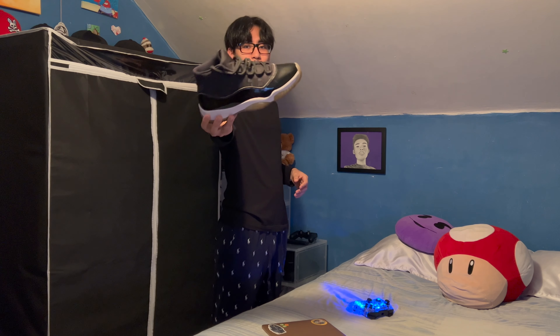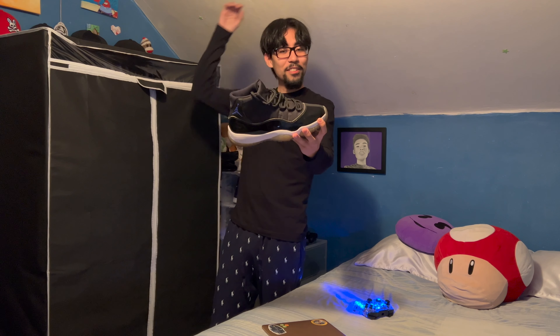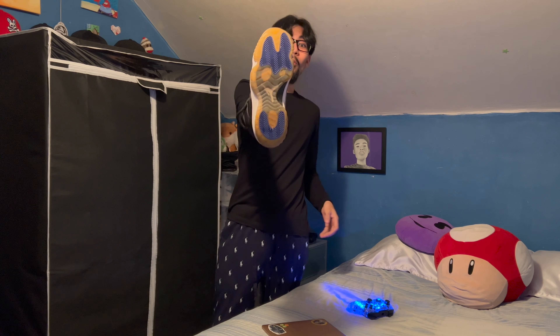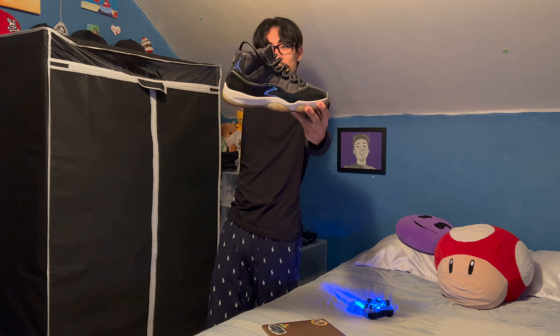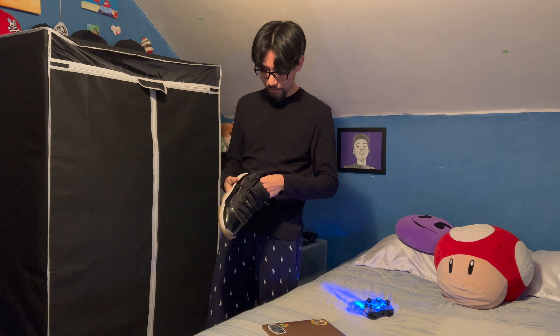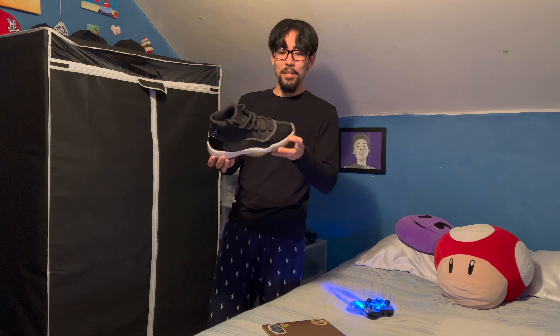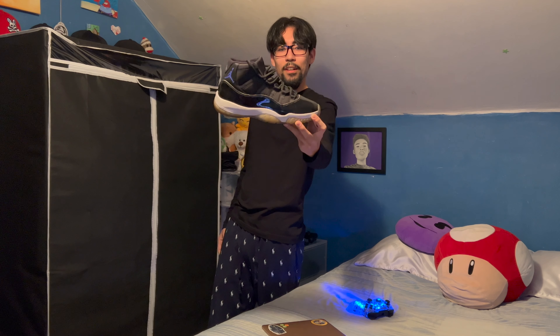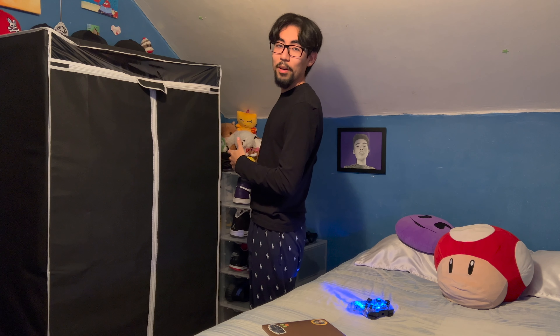Second pair — he also got me these for my birthday. These are more worn; you can see the bottom is kind of yellow. Space Jams — I remember everybody was going crazy for these and I still got them. They look a little beat but still look good, and I still wear them.